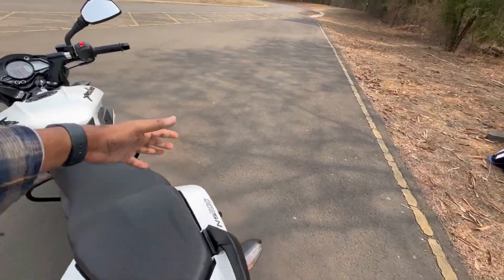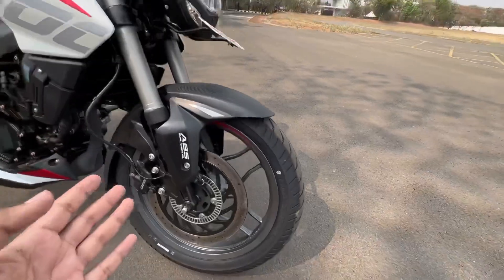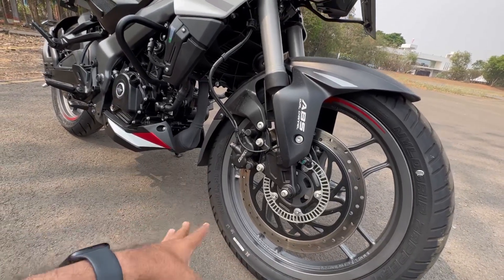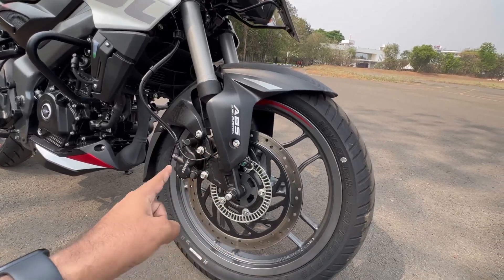Let's go towards the walk-around. Up front you get MRF Nylogrip Zapper FY2 tires — 100/80 section, 17-inch wheels. These are not radial (R17). The speed and load rating is 52P on the motorcycle. You get a 300mm front disc.